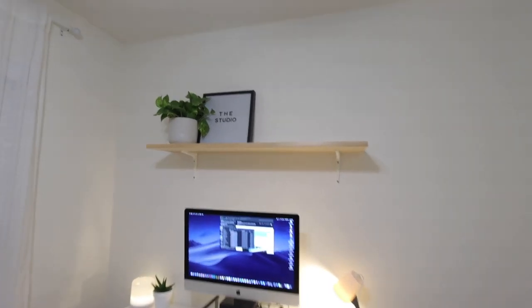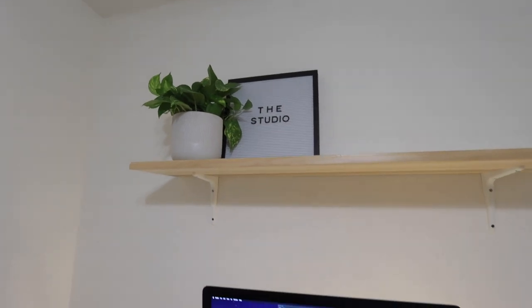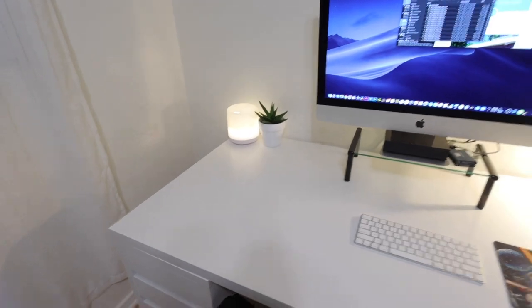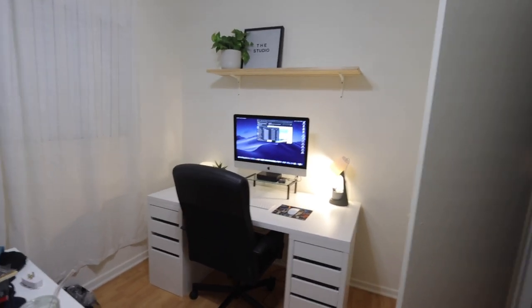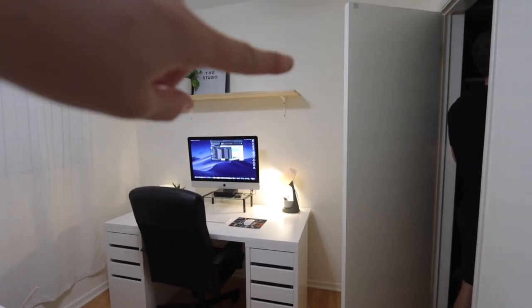We got this shelf up with his little pothos plant, the studio letter board. He's started to decorate his desk a little bit, and the desk fits so nicely in here. The shelf looks so nice and he's gonna put some books on that side.